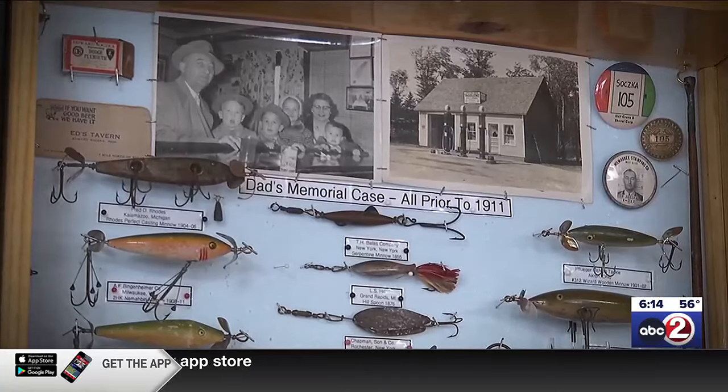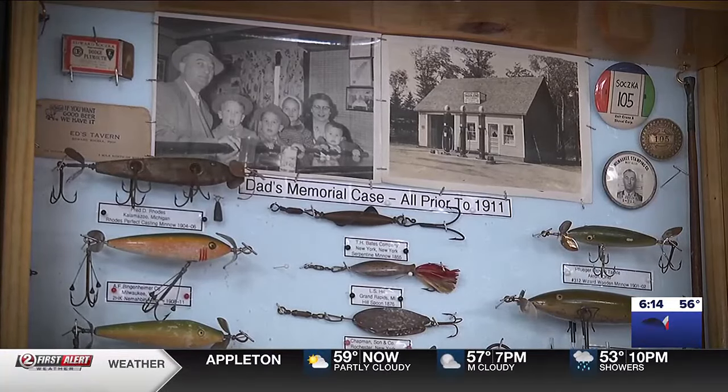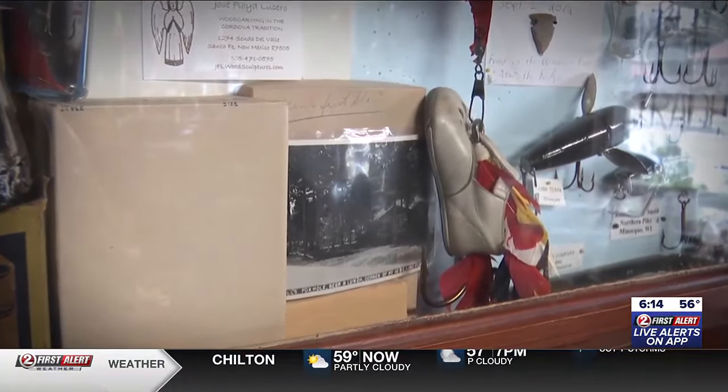Around the shop there are lures Al considers priceless — like one made from his first pair of baby shoes, turned into a musky lure with his baby ring on the shoelaces. Not for sale at all.